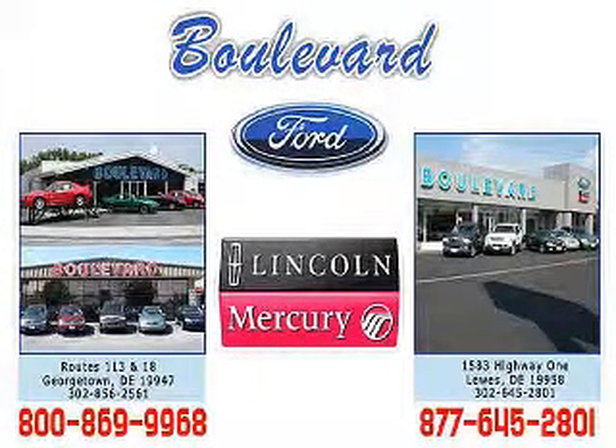Thanks for visiting us online. We hope to see you soon at one of our two convenient locations in Georgetown and at the beach in Luz.